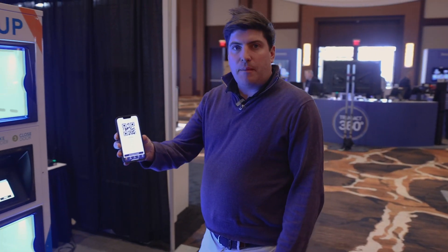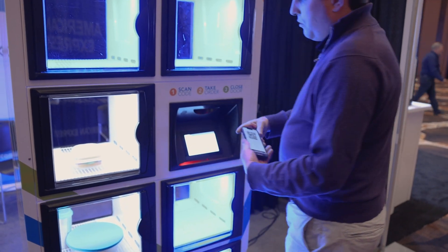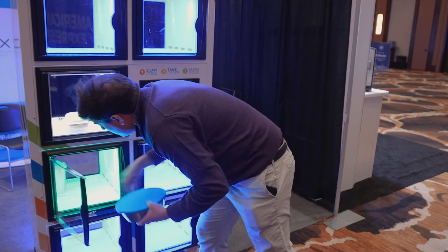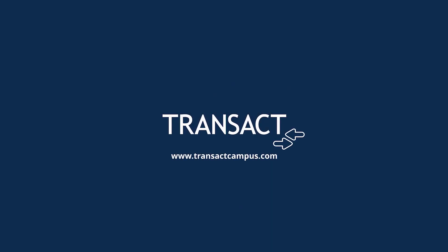Alright, so the final piece — I've got my QR code here from the order. I'm just gonna walk up to the locker, scan that QR code. I'm gonna grab my order, close the door and I'm on my way. There we go!